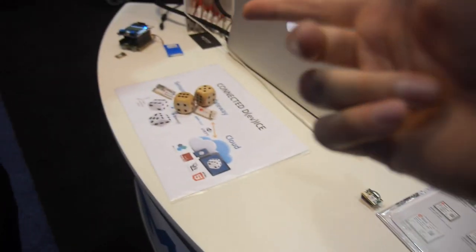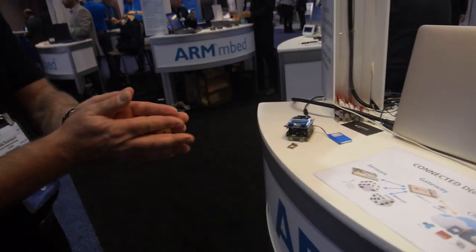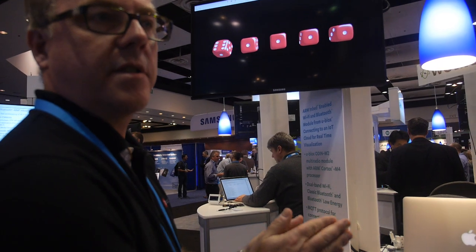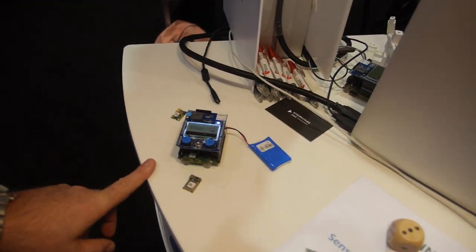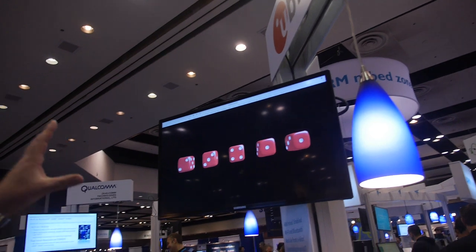Let's see this demo. How does it work? When I move them, the BLE connection is established. When I throw the DICE, it will be connected to this IoT gateway, then sent up to the cloud and presented on a web browser.